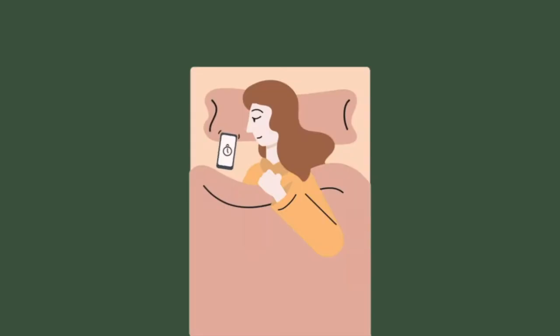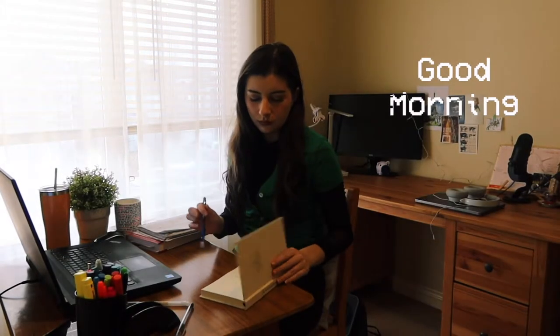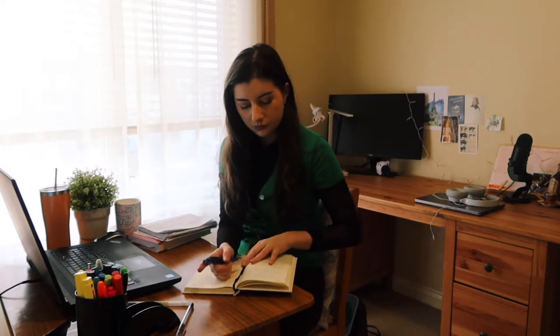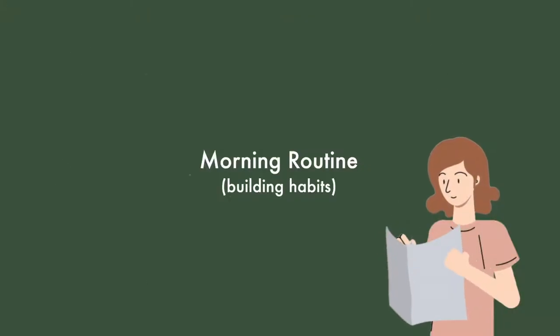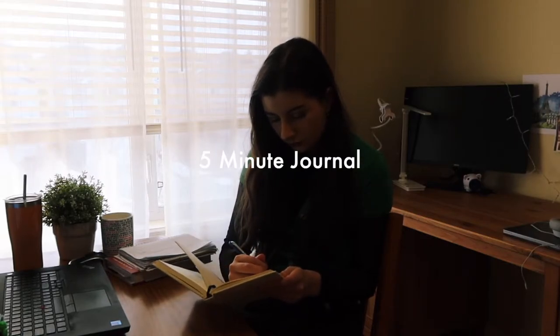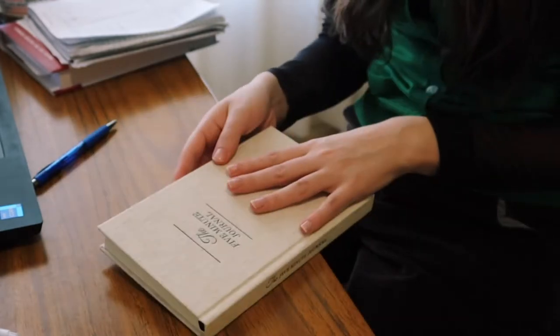So I wake up in the morning and the first thing I do is head over to my desk and start working on some morning habits I'm trying to build. I start off with my five-minute journal, which I think is a really great way to get yourself into a good headspace and positive thoughts to start the day — it's a bit of a gratitude journal.